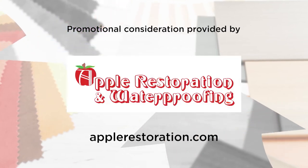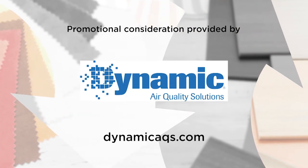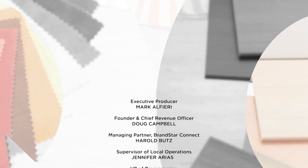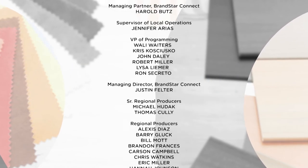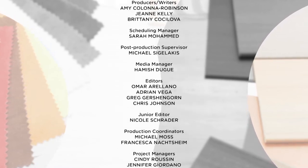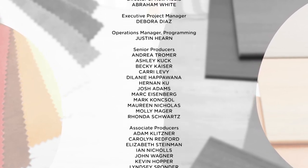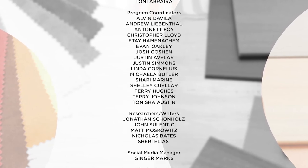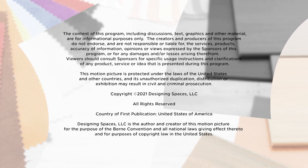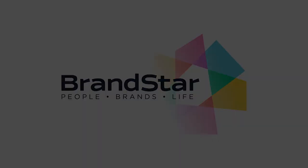For more information on anything you've seen on today's show or to be a part of the show, go to our website, DesigningSpaces.tv. We'll see you next time.